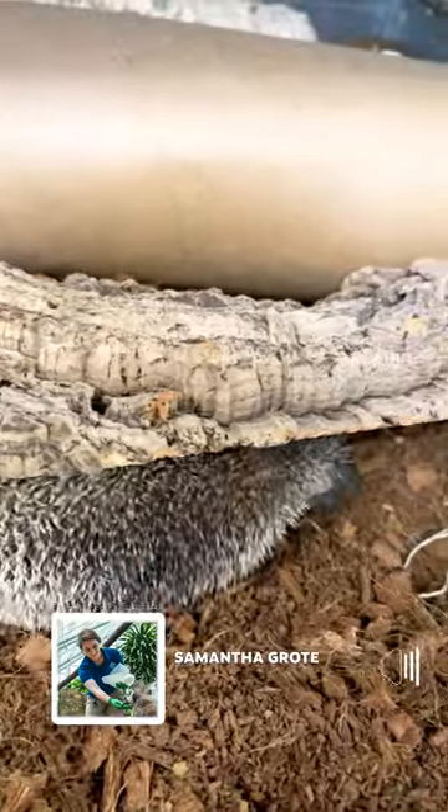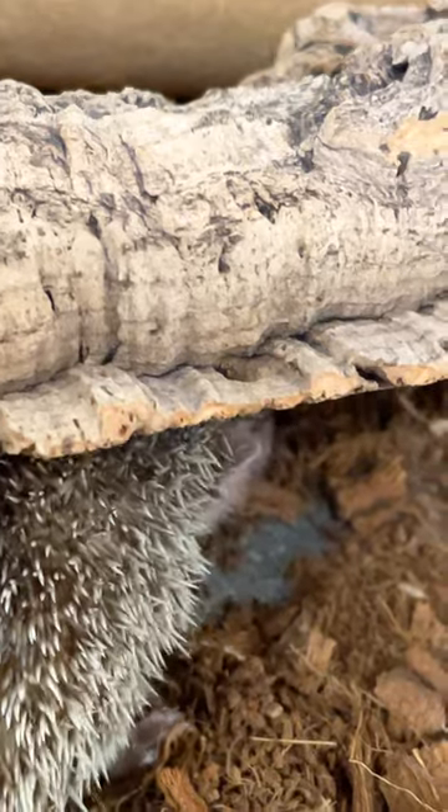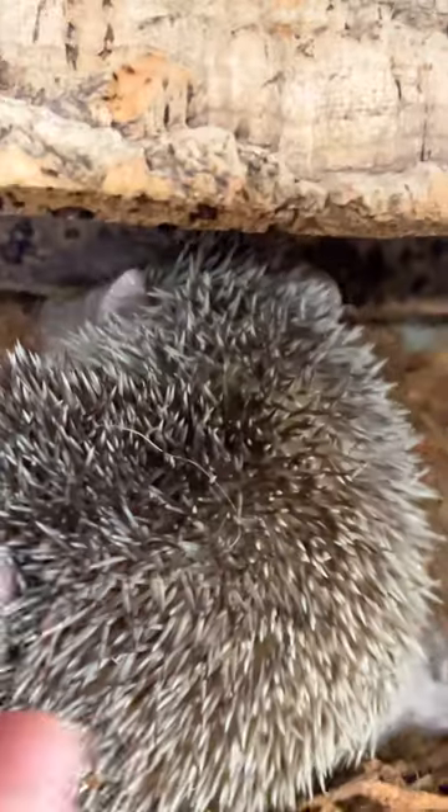This animal looks like it would be a hedgehog, but it is actually a lesser hedgehog tenrec. Tenrecs are actually found on the island of Madagascar, just like our lemurs — it's actually the only place that you can find a tenrec.